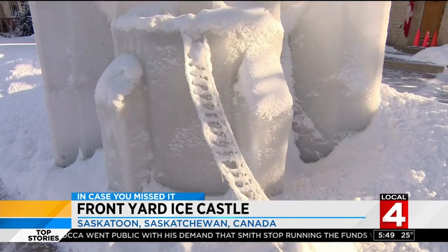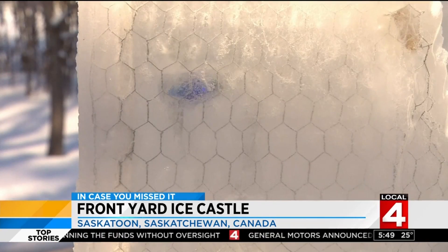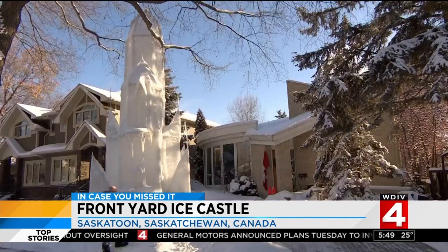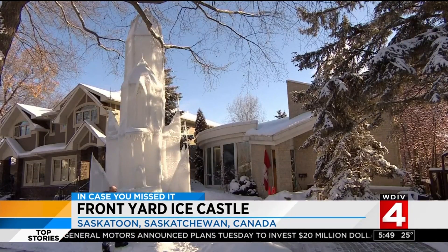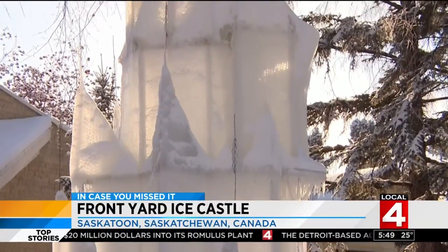It took him two weeks to build it using wood and chicken wire. He debuted it on Christmas, and since then it has become an Instagram hit. And no doubt in Saskatchewan it's staying nice and cold, so it's not going to be melting anytime soon — grandpa of the year for sure.